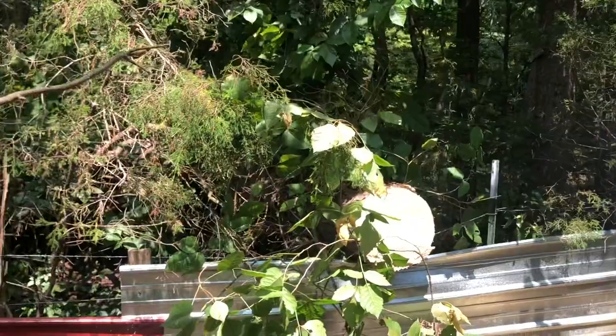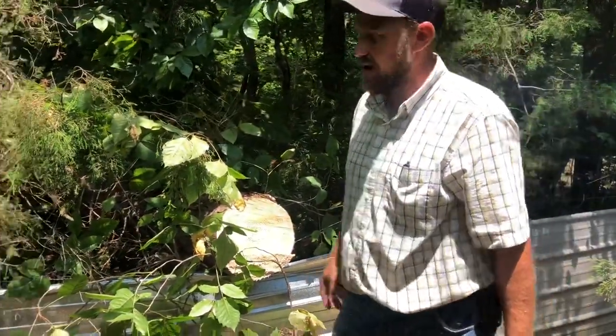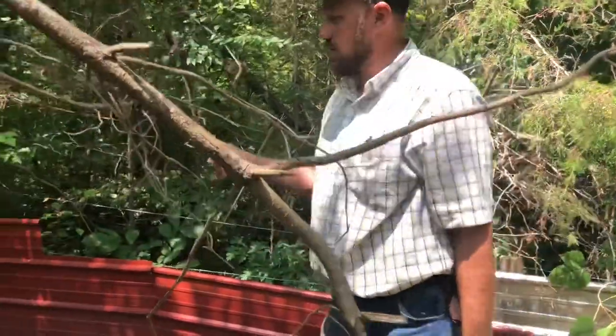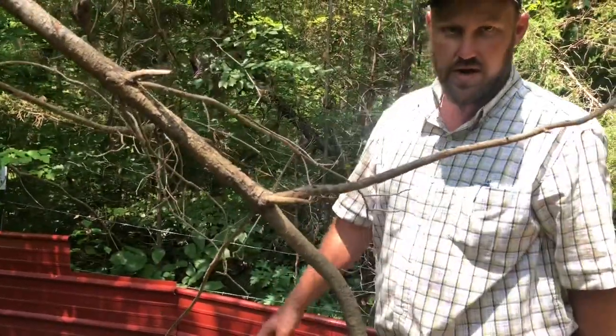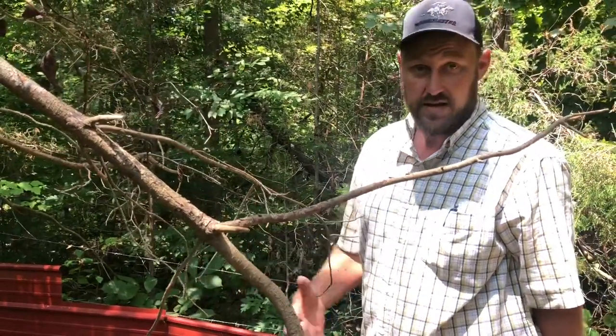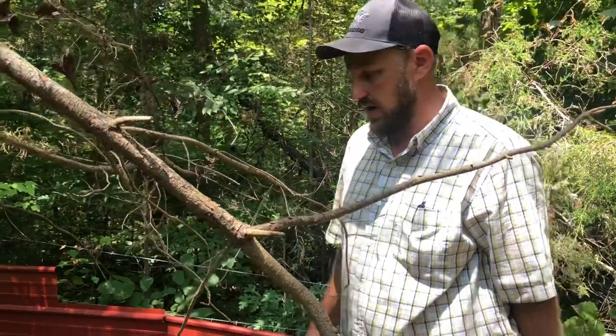As you can see, we have roofing metal lining this fence. This was just barbed wire — it would never hold them. But if a pig can't see through, they will not go through. You could almost keep them with cardboard if it didn't rot or anything. If they can't see through it, they won't test it.